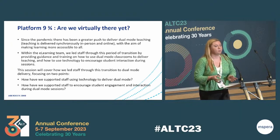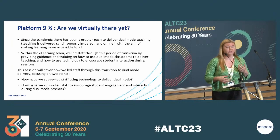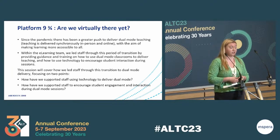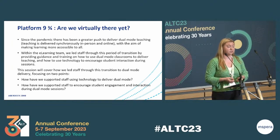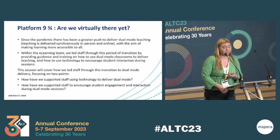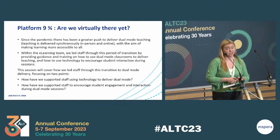There was some hesitancy among staff in terms of this transition. The challenges they were facing were mainly due to knowing how to use the technology in the room to set up their session, knowing how to deliver in an accessible and inclusive way, and also how to engage students and encourage participation and interaction. Within the e-learning team, we led staff through this period of complexity and transition by providing guidance and training, focusing on using dual mode classrooms and technology to encourage interaction.